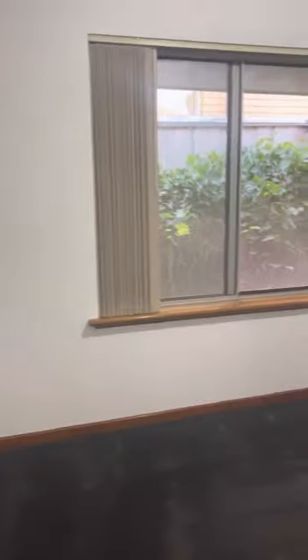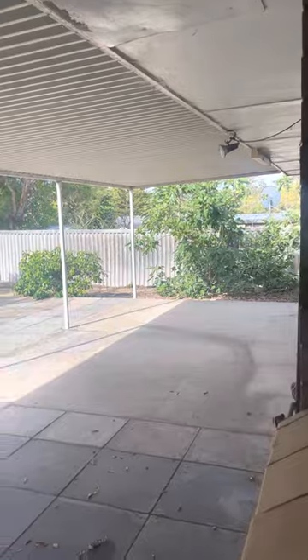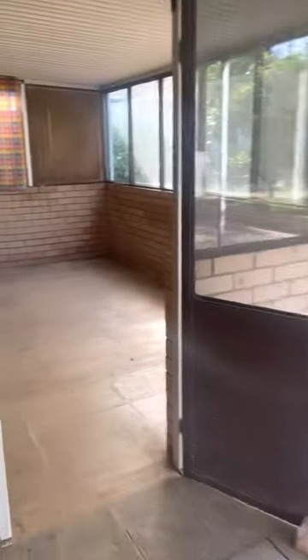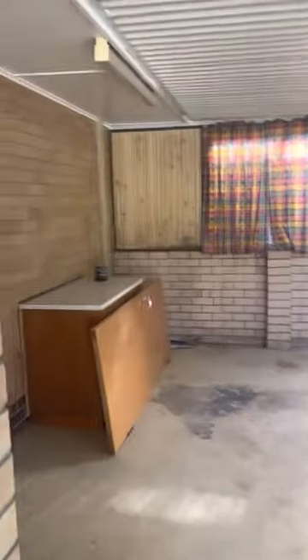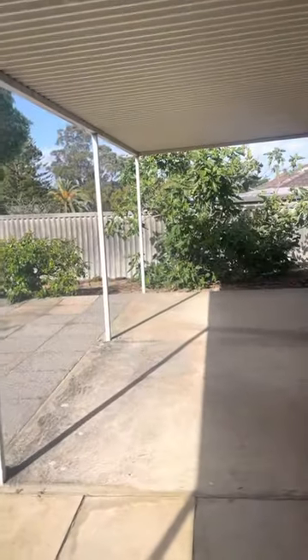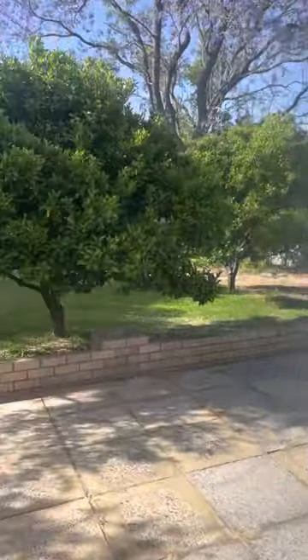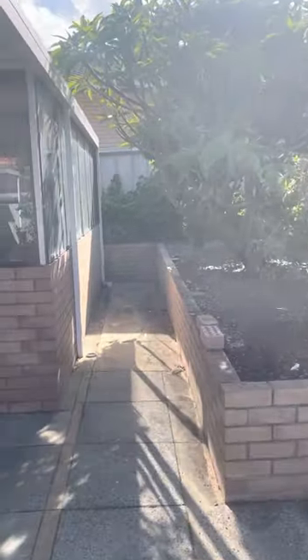Down the end you'll find the third bedroom. Out the back we have the undercover patio area, a sunroom and plenty of backyard, ample with fruit trees — you'll find figs and a grapevine.